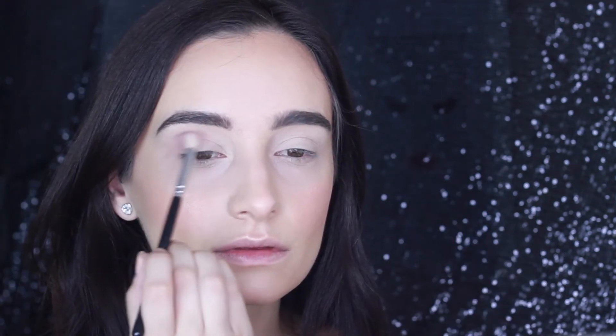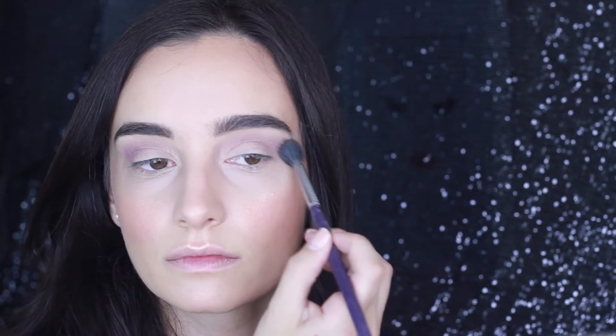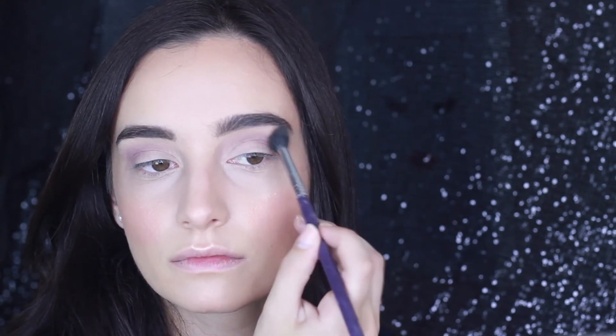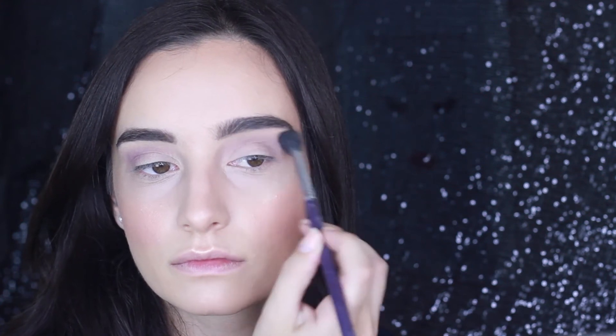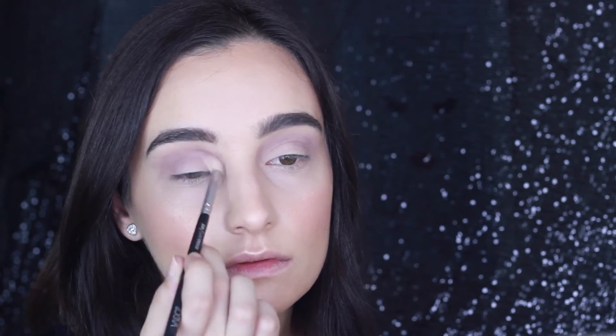So the first eyeshadow I'm using is Unexpected from Makeup Geek, and it's basically my transition shade. I'm using a medium sized tapered brush — this one's from Zoeva, and it blends perfectly into the crease. So now I've switched to a larger fluffy brush by Sigma to blend out any harsh lines, and then I'm going back in with a smaller tapered blending brush just to re-intensify the crease colour.